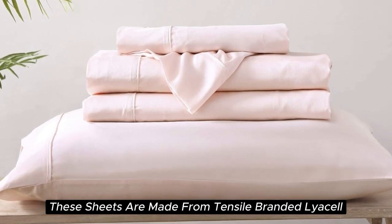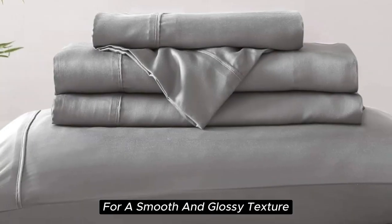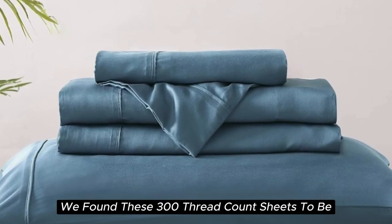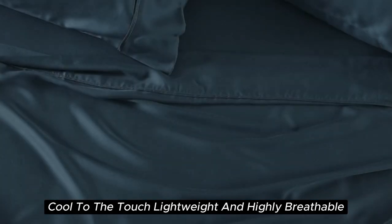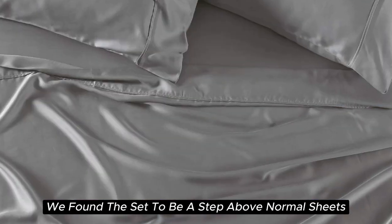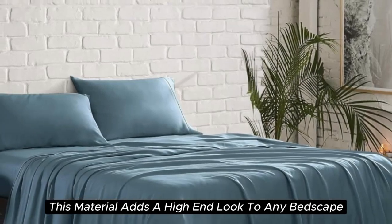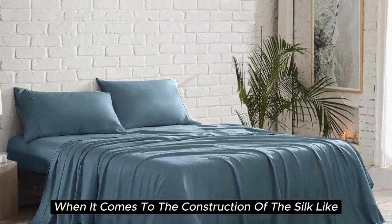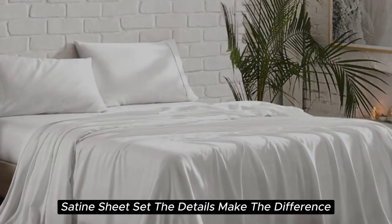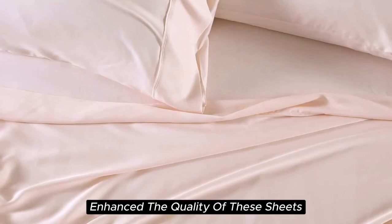These sheets are made from Tencel-branded Lyocell, a wood-based fiber, and constructed with a sateen weave for a smooth and glossy texture. During our lab tests, we found these 300-thread-count sheets to be cool to the touch, lightweight, and highly breathable. When it comes to temperature regulation, we found the set to be a step above normal sheets, helping to keep you cooler than usual. Additionally, this material adds a high-end look to any bedscape with its lustrous finish. The beautiful stitching and the extra flap that provided full pillow coverage enhanced the quality of these sheets.